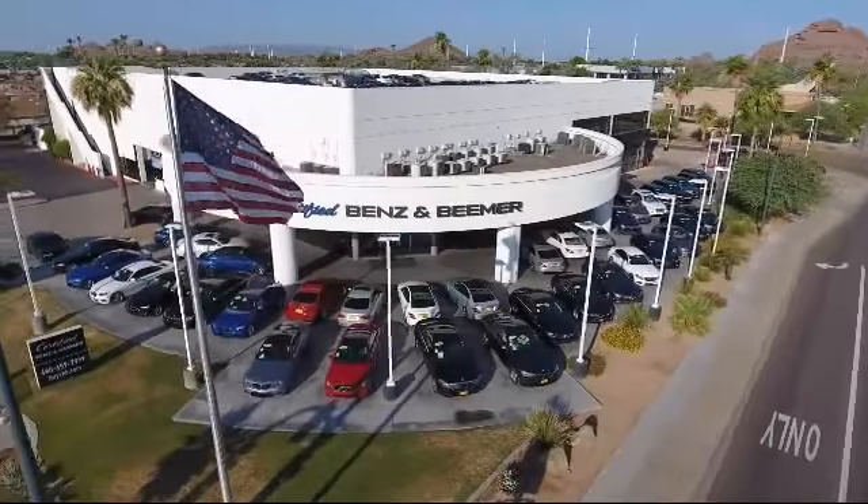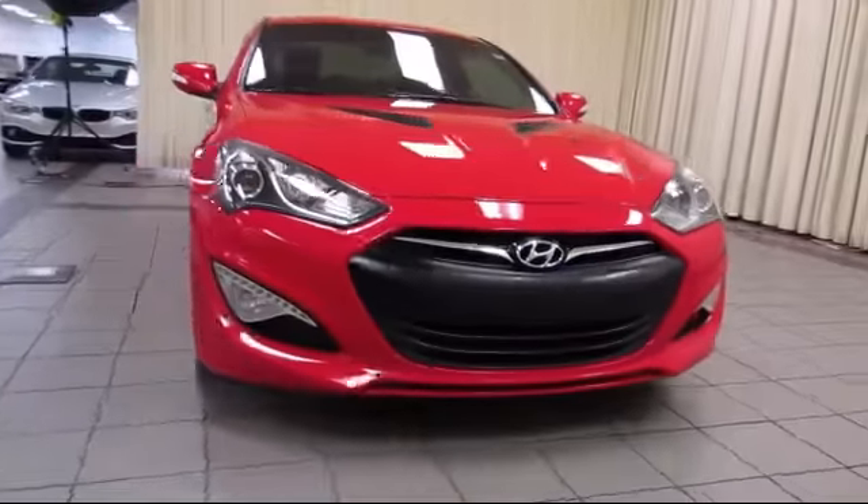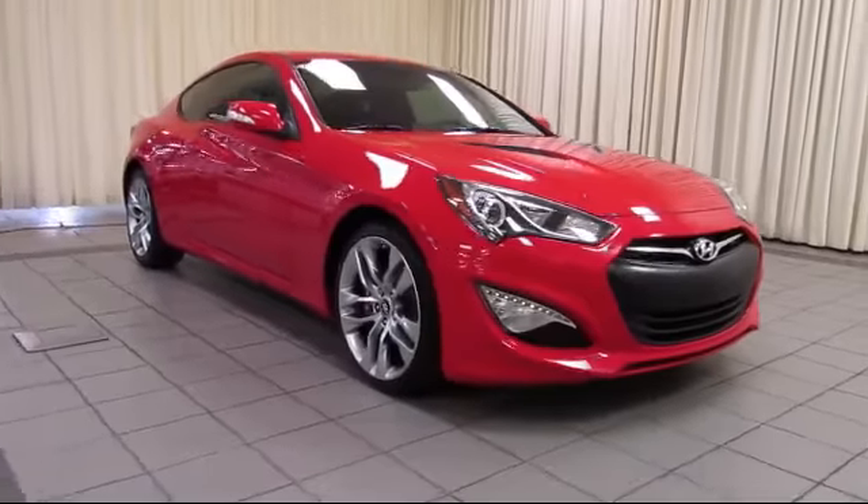Welcome to Certified Benz and Beamer, and here's a look at one of our quality vehicles from our massive selection of premium cars, trucks, and SUVs, and comes equipped with: